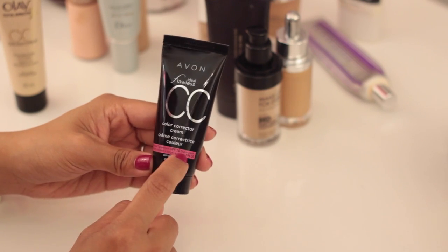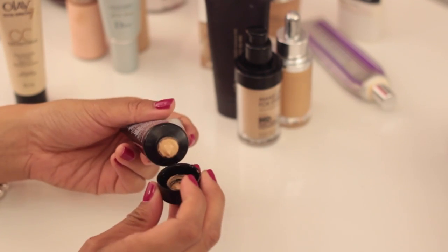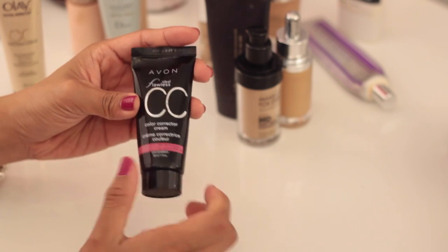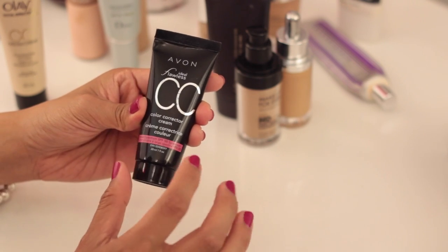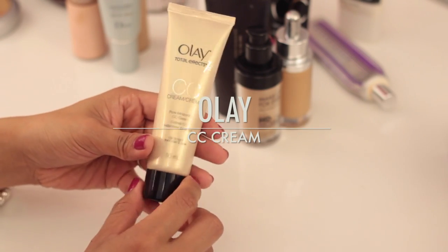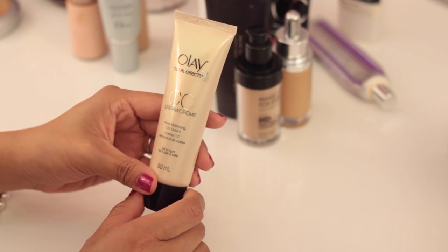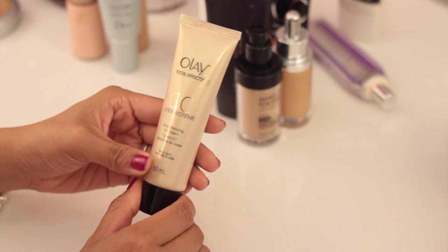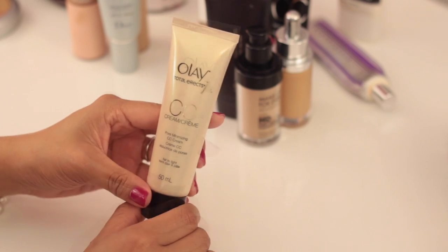The Avon Flawless CC Color Corrector Cream I actually really like — it has SPF 50, which is great, and the shade medium is a perfect match for me. The packaging is a bit messy, but it applies really well, has good longevity, and I like the sheer coverage. The Olay CC Cream, again, is not really for me. They're nice and moisturizing but the overall effect just isn't something I'm a fan of, so I'm saying goodbye.